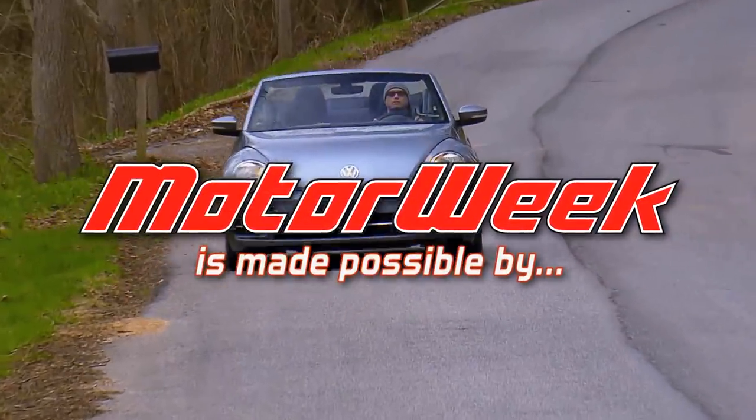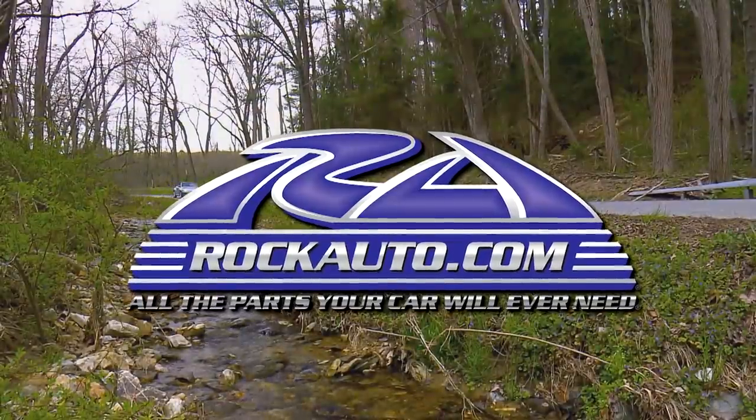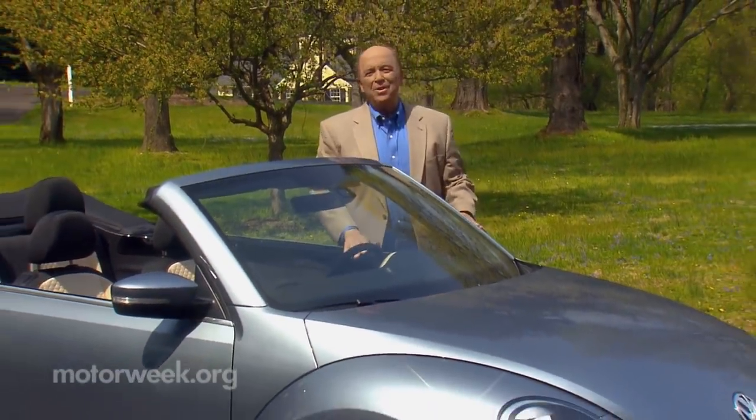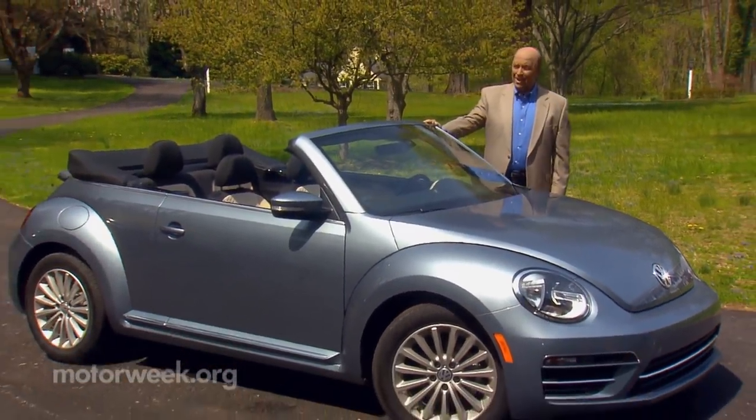MotorWeek is made possible by TireRack.com, RockAuto.com, and State Farm. As excited as we were to say hello to the new Beetle when it returned for 1998, we're just as sad to be saying goodbye to it again in 2019. We've been down this road before, so maybe it's not so much goodbye as see you later. Whatever the case, here's a look at the Volkswagen Beetle Convertible Final Edition.